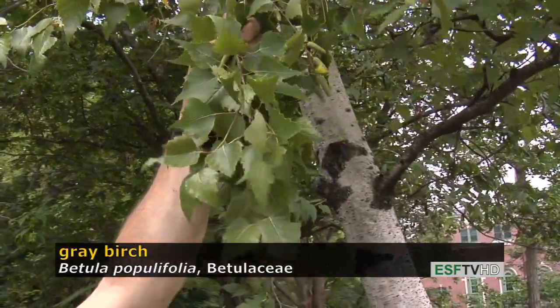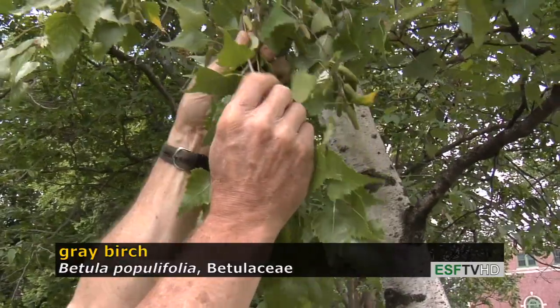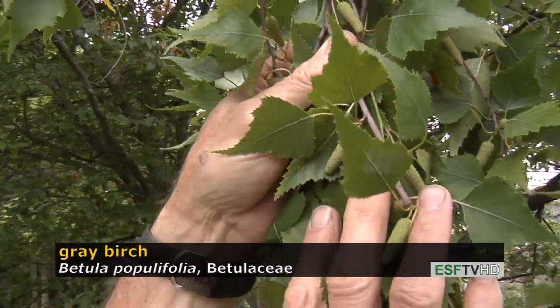The leaves become beautiful golden to yellow in the fall. You can also see on the specimen the fruit, which is a strobilus, or a cone-like feature, with a large number of seeds and bracts.